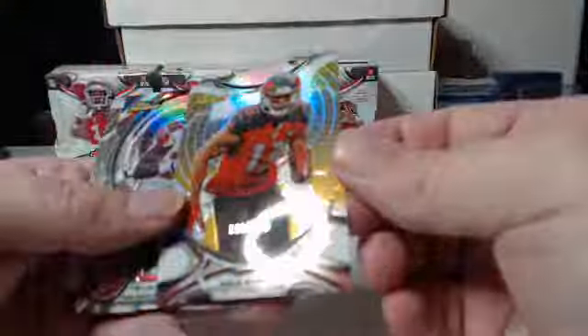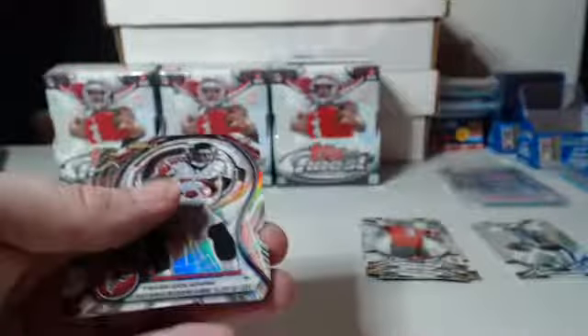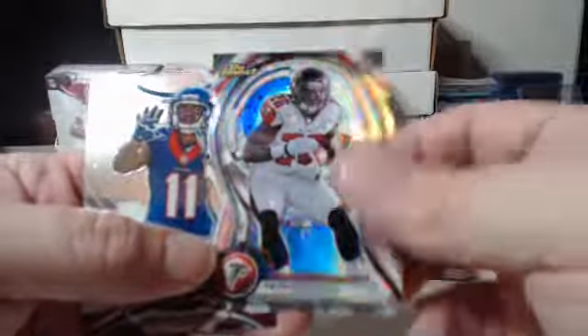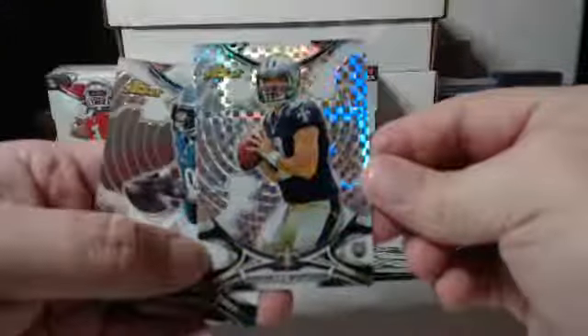Gold refractor for the Buccaneers — that one is nine out of 150 and it's Mike Evans. Die cut Tevin Coleman, Atlanta Falcons. Base refractor going to the Saints: Drew Brees. And we got an X-Fractor also for the Saints, that's rookie Garrett Grayson.